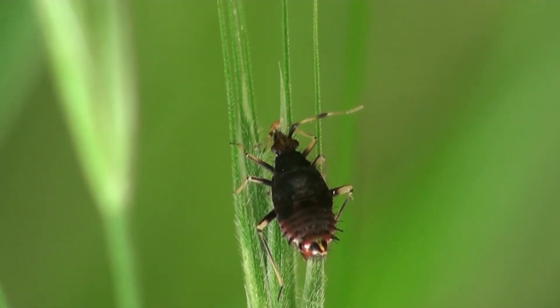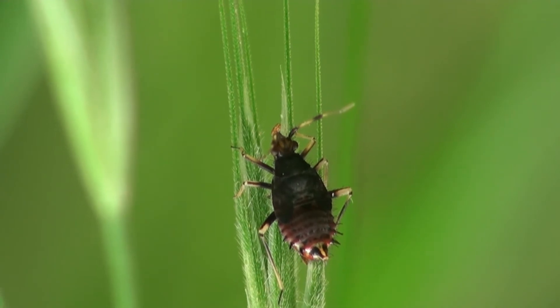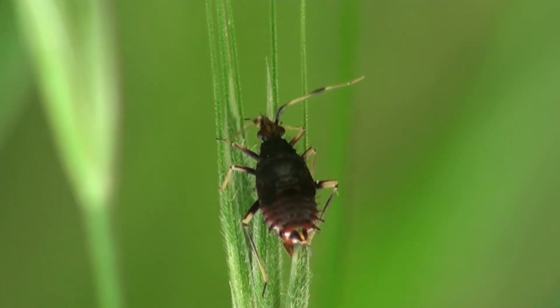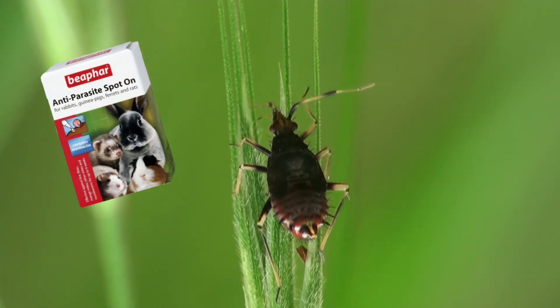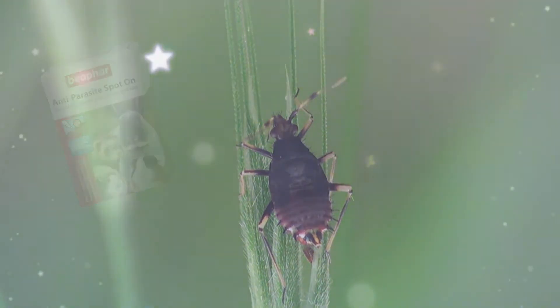Just as flies are more abundant in hotter months, so are parasitic bugs, which can cause great harm to our bunnies in a host of different ways. Using an anti-parasite spot-on can help deter insects such as fleas and ticks from latching on and causing harm to our bunnies.